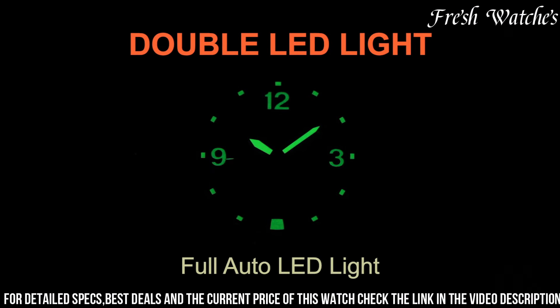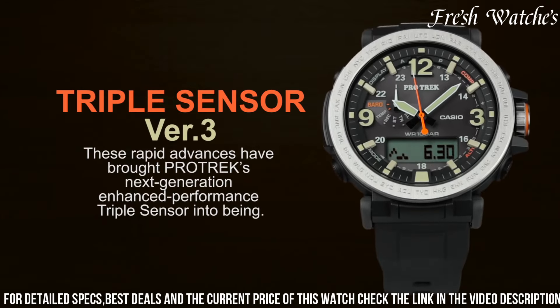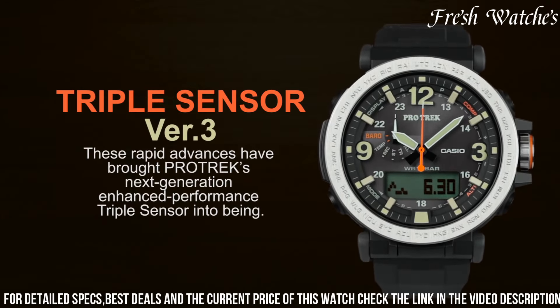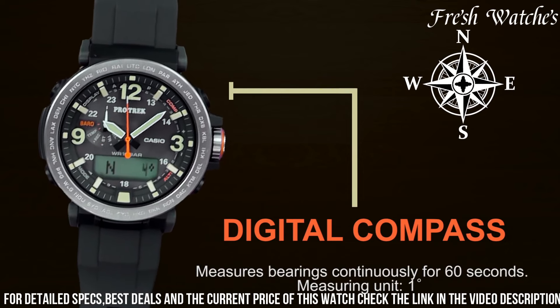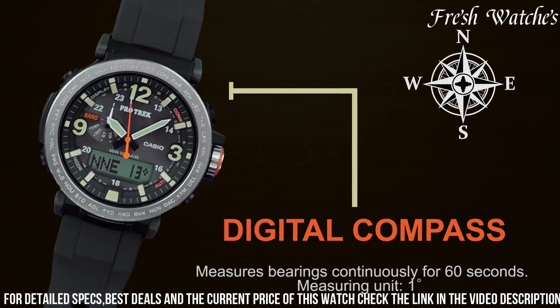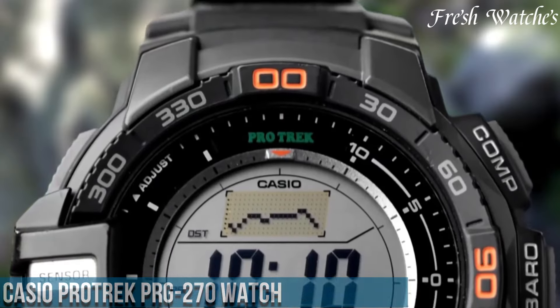Its water resistance and durable construction make it reliable in any weather or environment. The PRG-600 exemplifies the spirit of exploration, empowering you to embrace the outdoors with confidence, armed with a watch that reflects your love for adventure and precision.